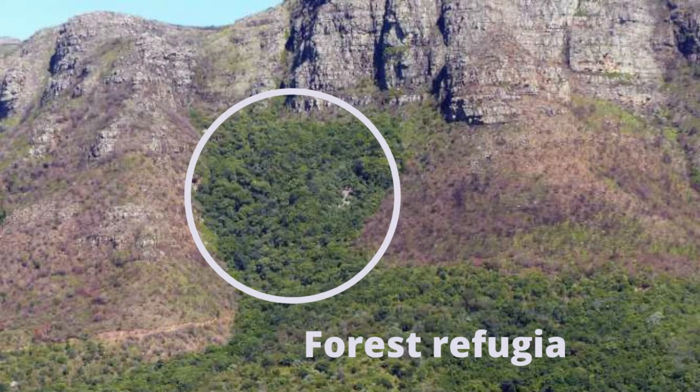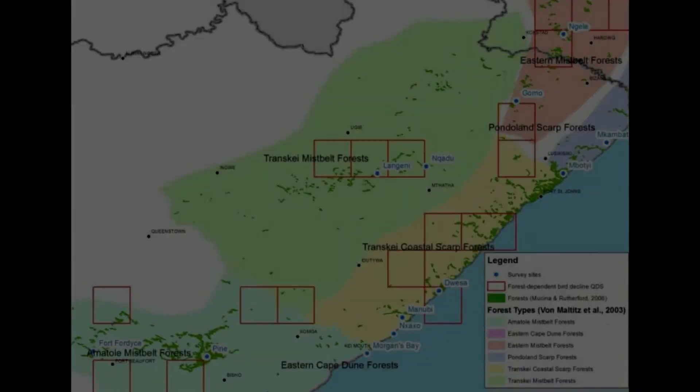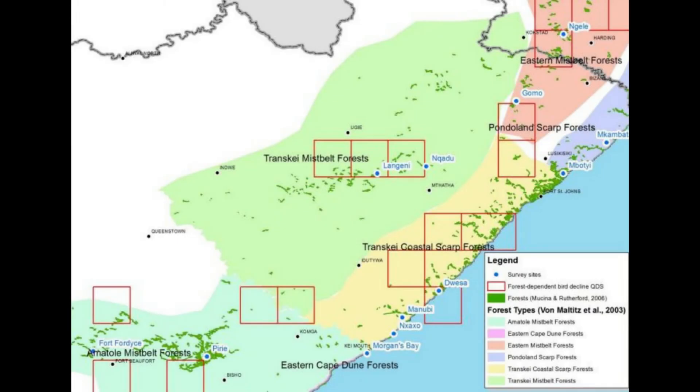We currently have a wetter regime than the last glacial maximum, so we have more forests than we had then, but these forests are naturally fragmented. That's the background against which the study takes place.